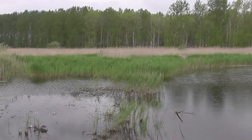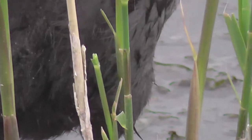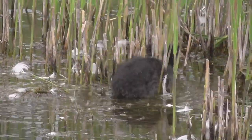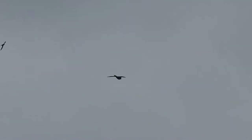The kingfisher did pay a fleeting visit but I couldn't get the camera on it. So it was mainly coot and their offspring on view today, only a few feet in front of the hide, which allowed us to get these ultra close-ups of the young.